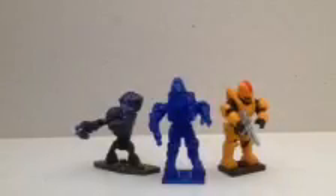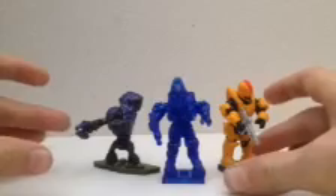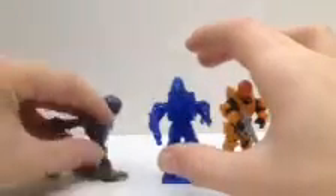Greetings from the Jojo Mojo, and today I am super excited because I went to Toys R Us with 20 bucks, and I found that they actually had the Delta Blind Bag Series.